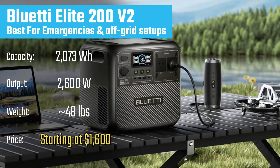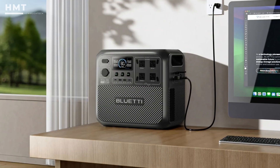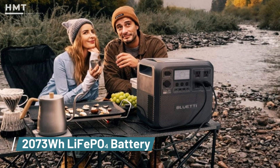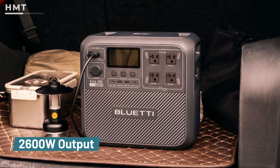Number 3: Bluetti Elite 200 V2. The Bluetti Elite 200 V2 is one of the newest models, and it brings cutting-edge performance. With a 2073-watt-hour LiFePO4 battery and a 2600-watt inverter,